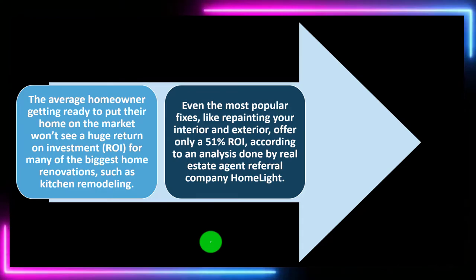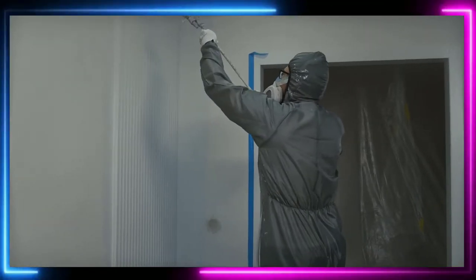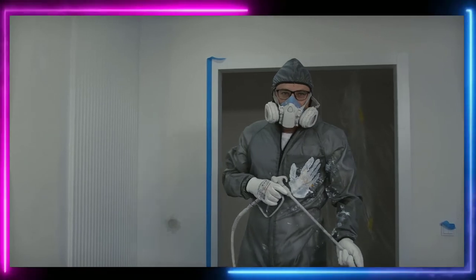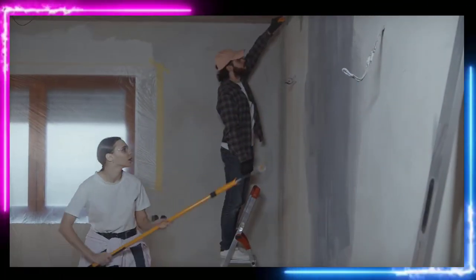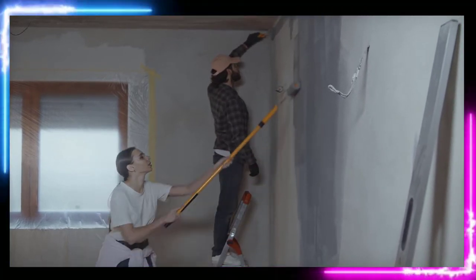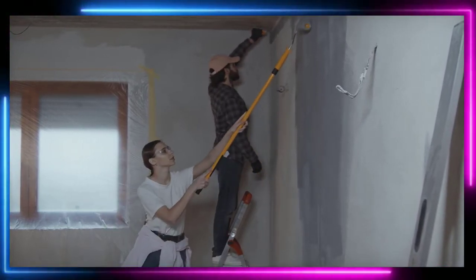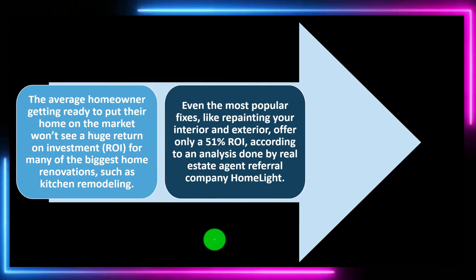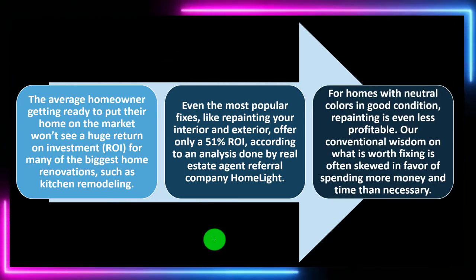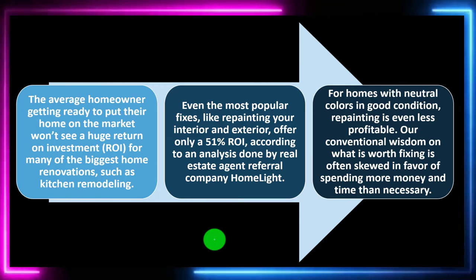Some of the problems with renovations like painting the interior or a kitchen remodel is that they're deeply personal. A lot of people would just like their kitchen or color to be different, so you might put a lot of work in only for the buyer to redo the whole home their own way. For homes with neutral colors and good condition, repainting is even less profitable, and conventional wisdom on what is worth fixing is often skewed toward spending more money and time than necessary.